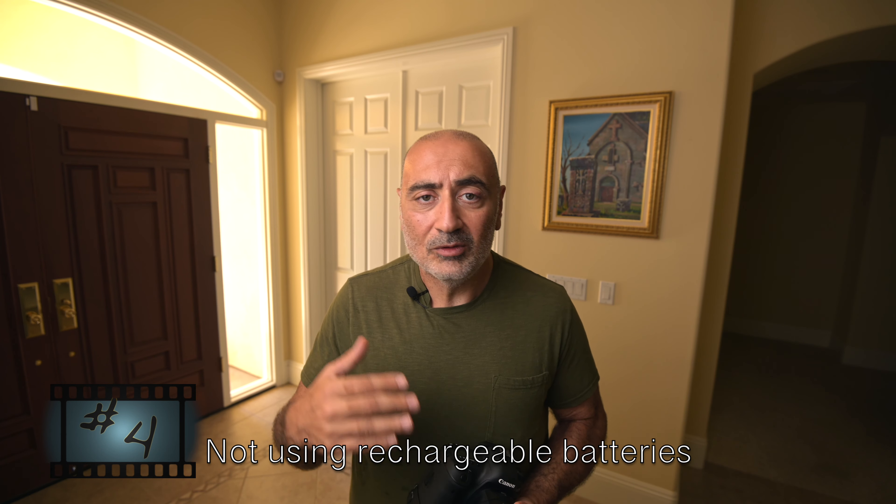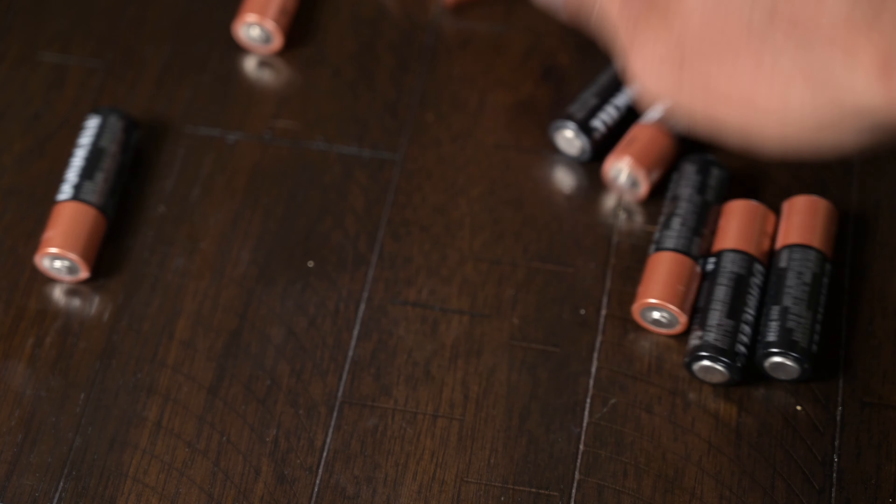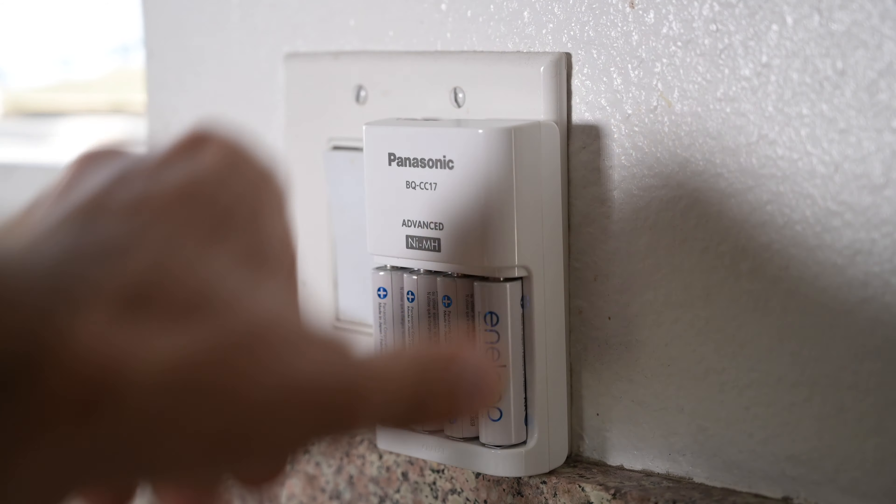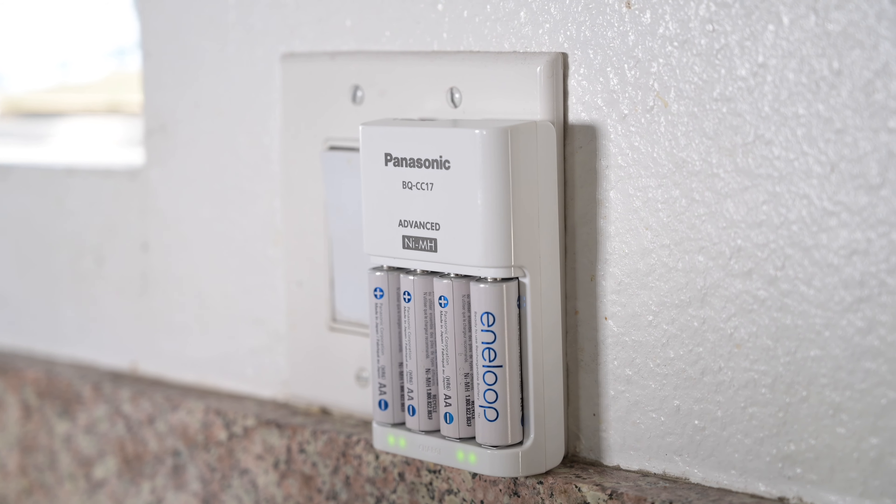Mistake number four also has to do with batteries, and this was a costly mistake. When I just started shooting weddings, I wasn't using rechargeable batteries, and it cost me a lot of money to keep buying disposable ones. Always get a lot of rechargeables — they last longer, you can use them over and over again, and they'll save you money. Also, the recycle time on the flash is much faster with rechargeable batteries than regular non-rechargeable ones.